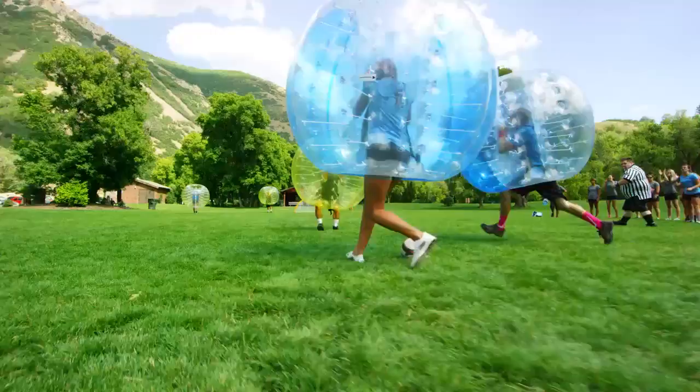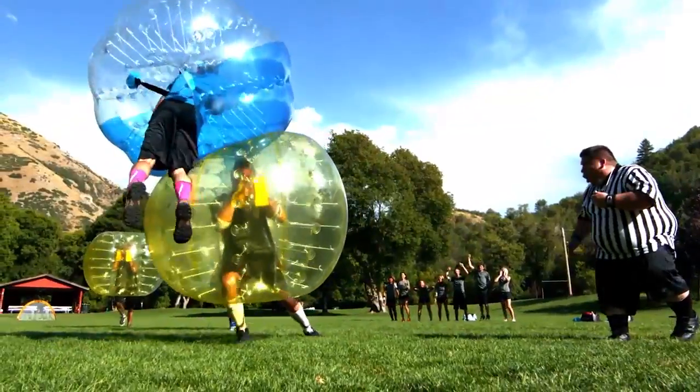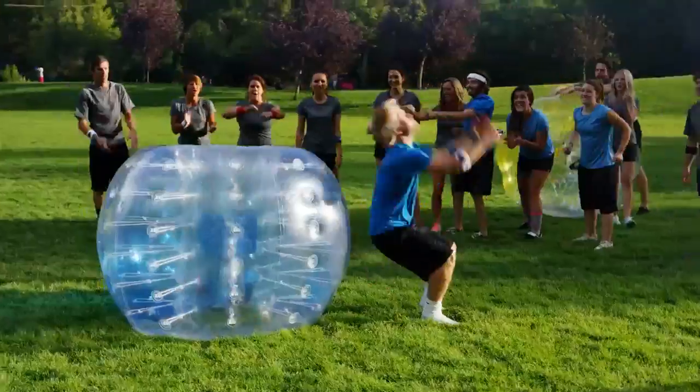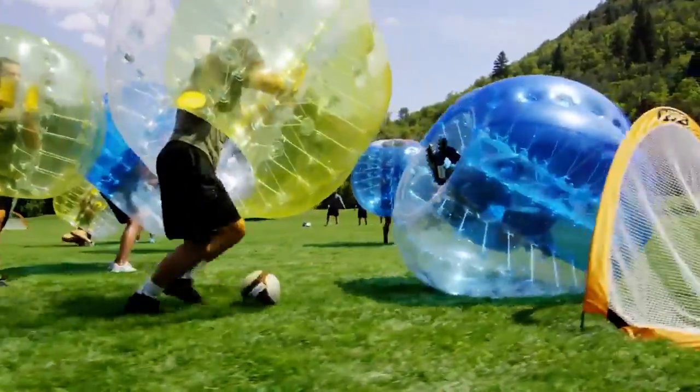Bring the brutality of football to the graceful game of soccer by playing a game of inflatable bumper soccer. In this hybrid sport, players are encased by an enormous inflatable ball that lets you bump, tackle, and push down opponents without ever injuring them.